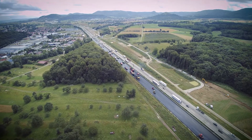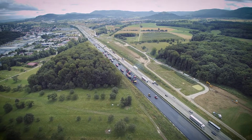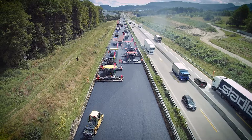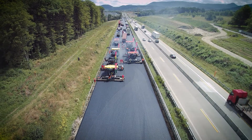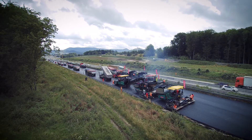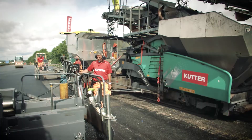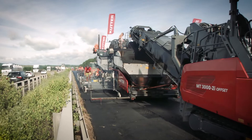The roadworks on the A8 motorway start about 20 kilometres southeast of Stuttgart. Between Wendlingen am Neckar and Kirchheim, the three-lane roadway is being rehabilitated in both directions over a length of about 4 kilometres. The contractor Kutter is using a wide array of Vögele machines on this job site.